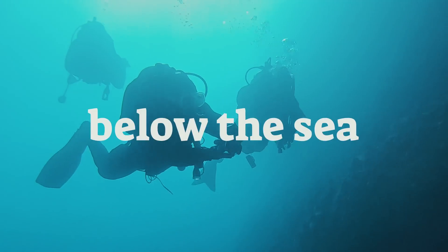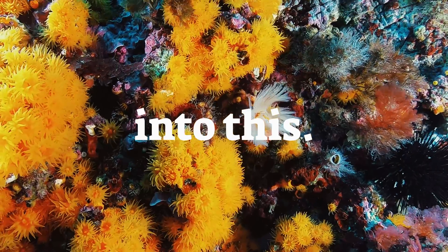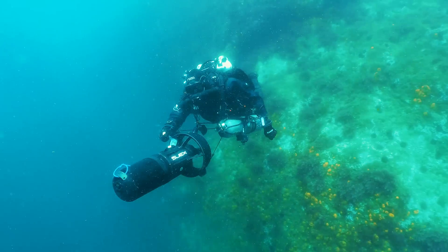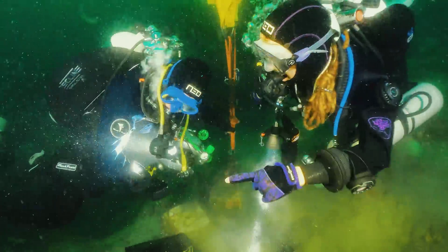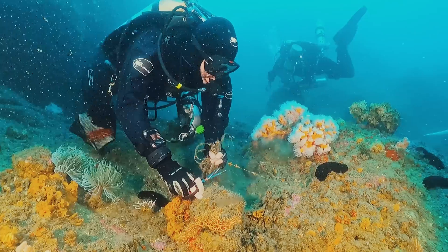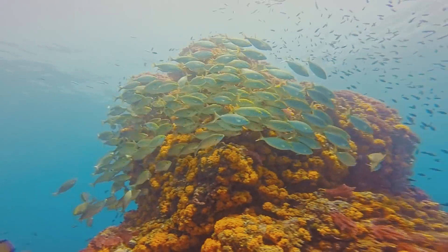We went 40 meters below the sea to turn this into this. The work is dangerous but we're using tech and skill to beat underwater currents and get things done. Our goal is to clean up the ocean floor from fishing nets that are suffocating endangered corals and to restore what once was an underwater paradise.